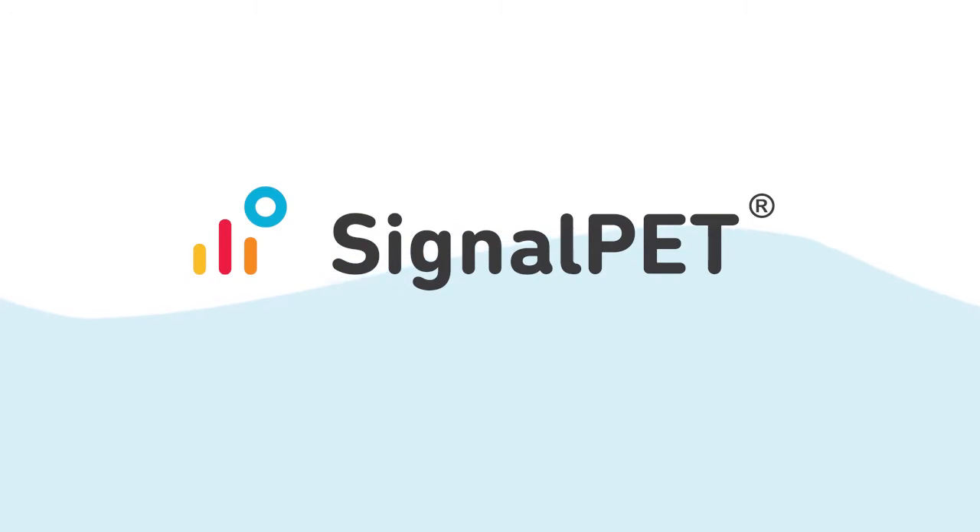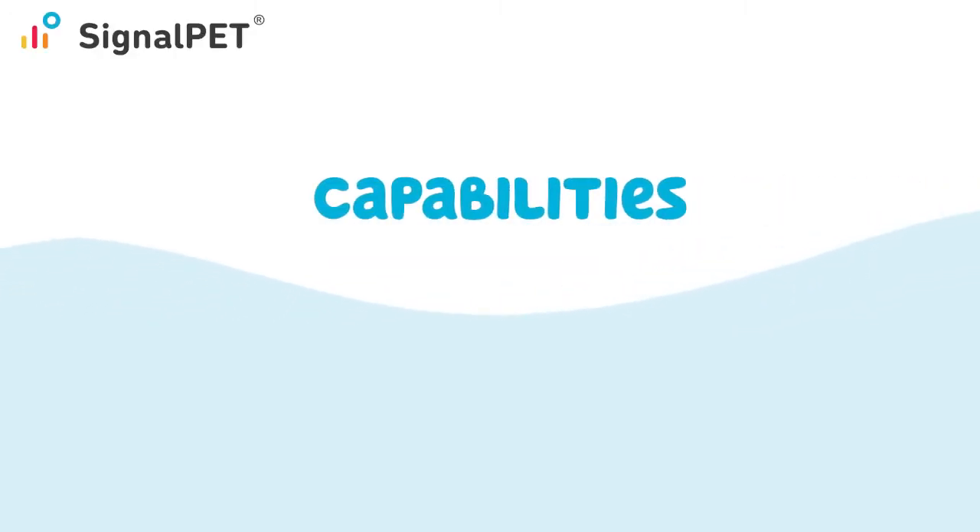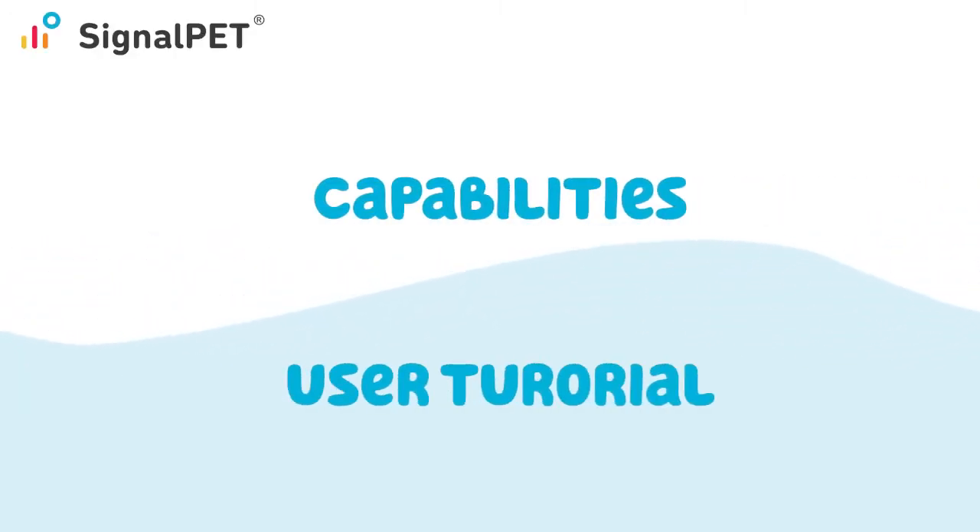Hi everybody. My name is Lindsay, and today I'm excited to show you a little bit more about SignalPet. In the next four minutes, we'll review SignalPet's capabilities and provide a user tutorial on the technology. Let's jump in.